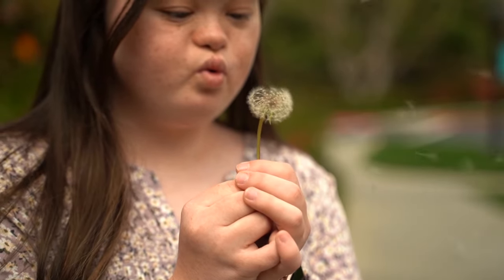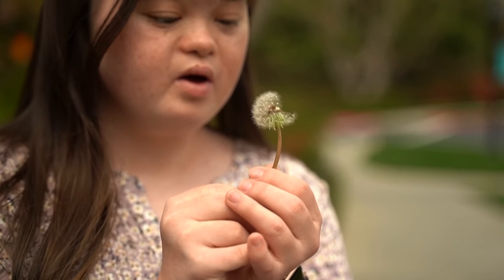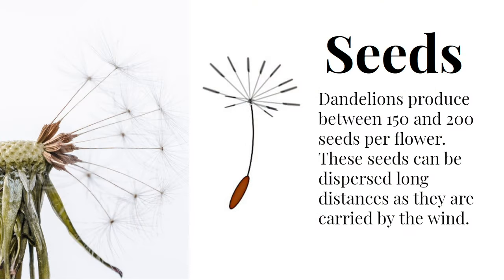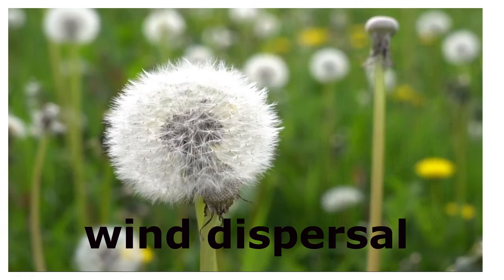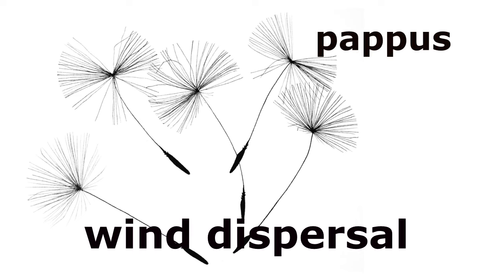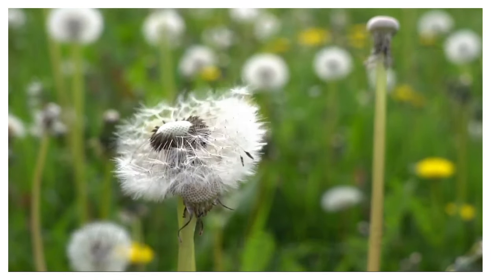Have you ever blown on a dandelion and watched the fluff fly away? Well, those fluffy things are actually dandelion seeds. Each dandelion puff ball can carry hundreds of those seeds. These feathery seeds are specifically designed for wind dispersal. They're equipped with a unique structure called a pappus, which acts like a parachute, carrying them to new locations.